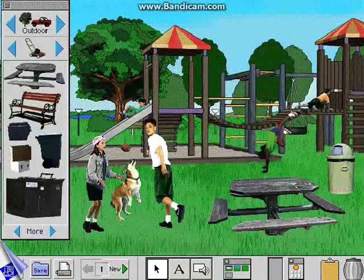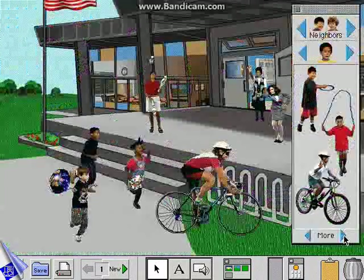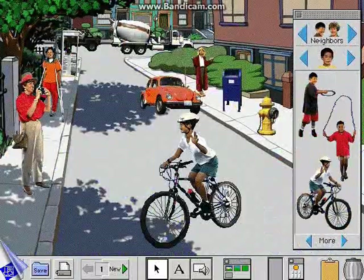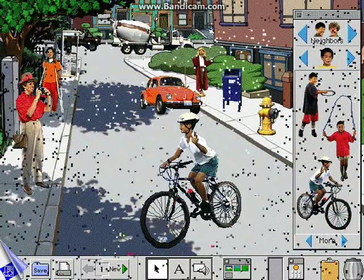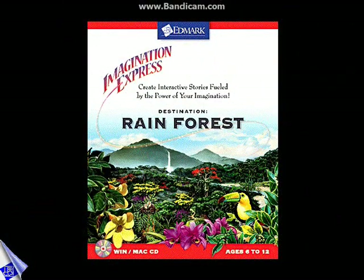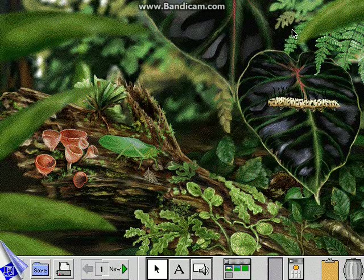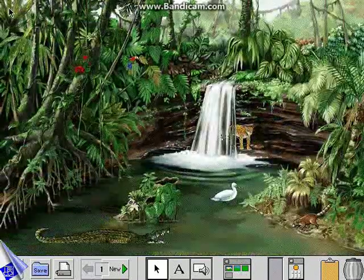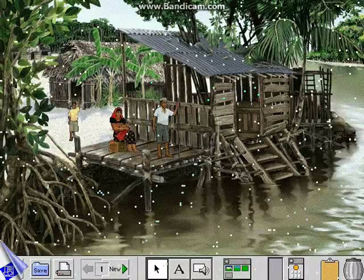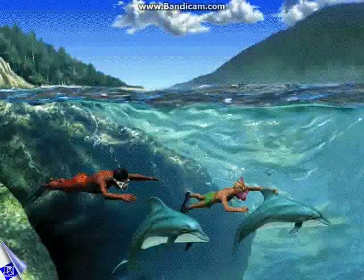Destination Neighborhood sparks stories centered around the familiar places in their lives — the park, school, the kitchen, or their street. Destination Rainforest invites children to step into a Panamanian rainforest where they craft exciting adventures filled with exotic plants and insects, waterfalls and Kuna Indians. Watch for exciting new learning destinations coming soon.